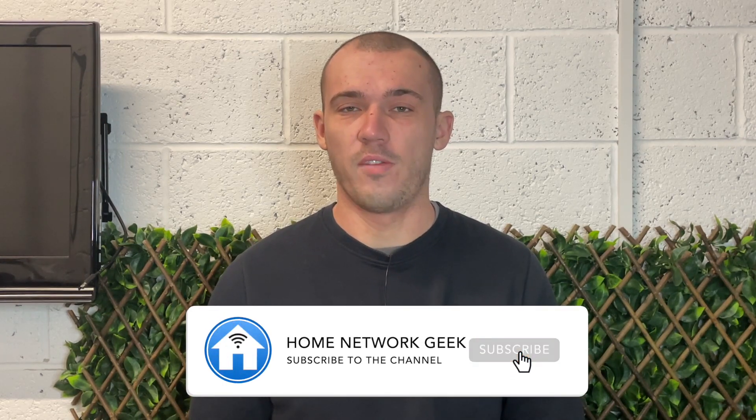Hey everyone, it's Chris here from Home Network Geek, where we talk about everything home networking. If you enjoy this video and you find it helpful, I'd really appreciate it if you drop a like, subscribe if you haven't already, and ring the bell to turn on notifications. Now let's jump straight in and find out if the type of Ethernet cable that you're using really does matter.